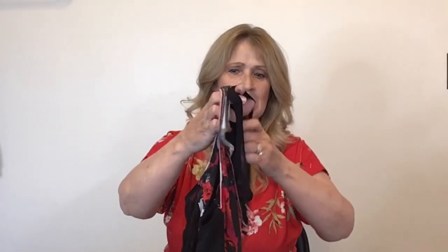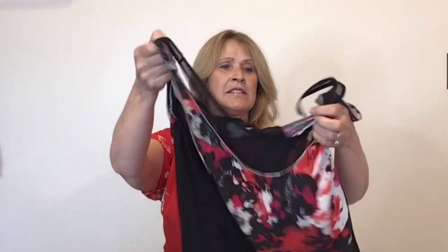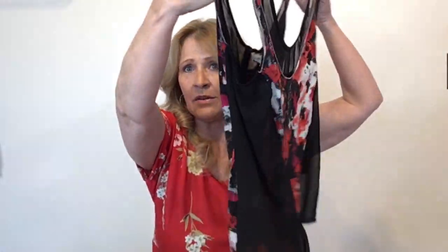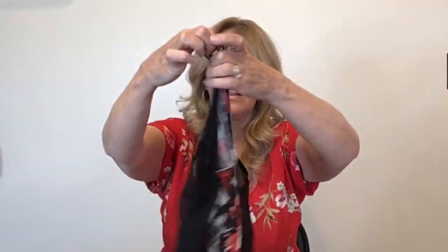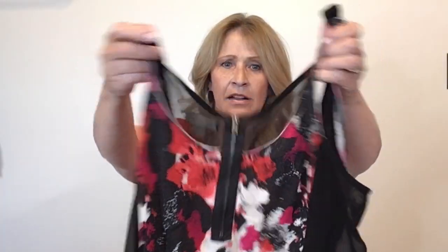This one is kind of confusing — I probably shouldn't have got this, but I did. This one is Silence and Noise. It does have sheer sides and a sheer tank underneath, it's all connected. The back does have a zip detail on it, so I brought it home.